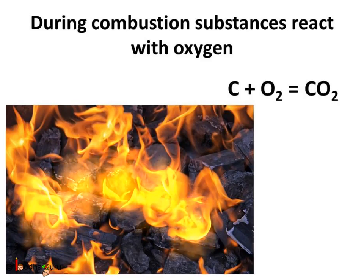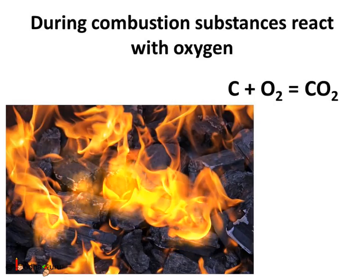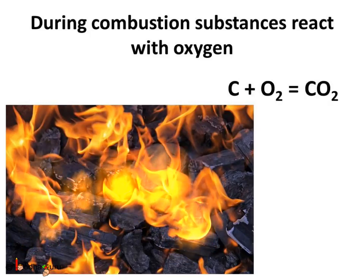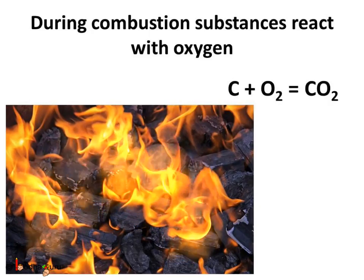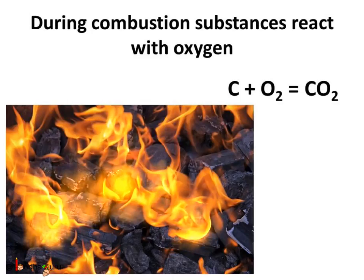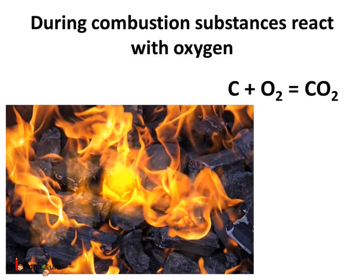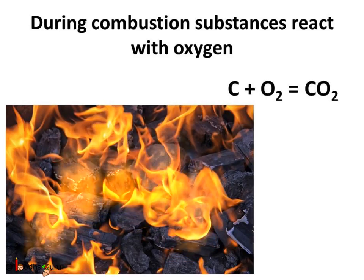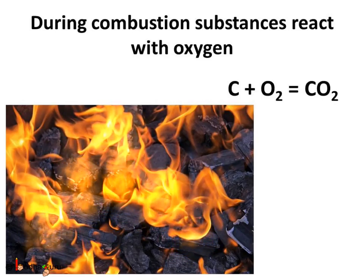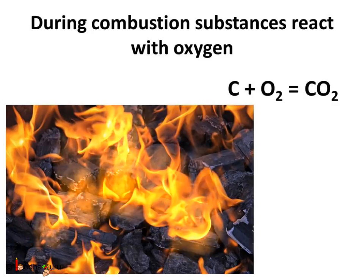We know that when we burn coal, it reacts with oxygen in the air, producing carbon dioxide and heat. This is true for all fuels we use in our daily life like kerosene, petrol, CNG, etc. This chemical process in which substances react with oxygen and give off heat is called combustion. Substances that undergo combustion are called combustible materials, also called fuel. The fuel may be solid, liquid, or gas. Sometimes light is also given off during combustion.